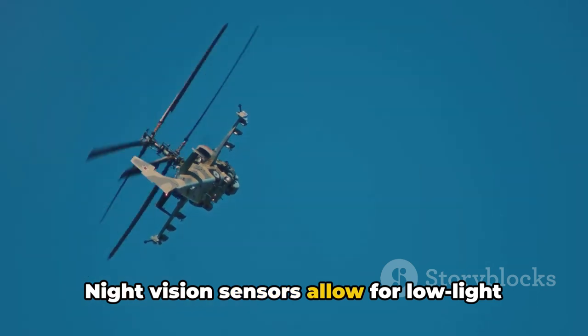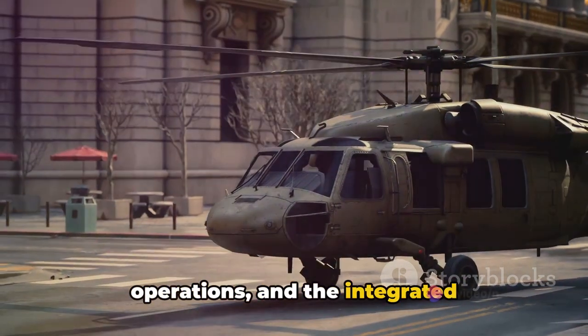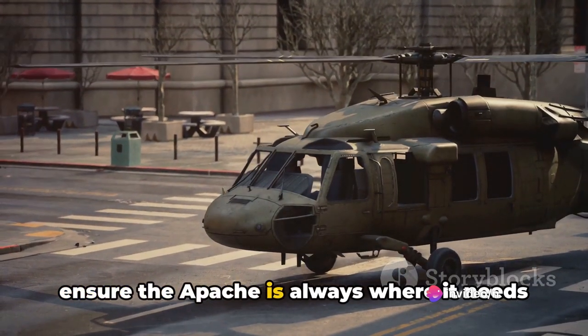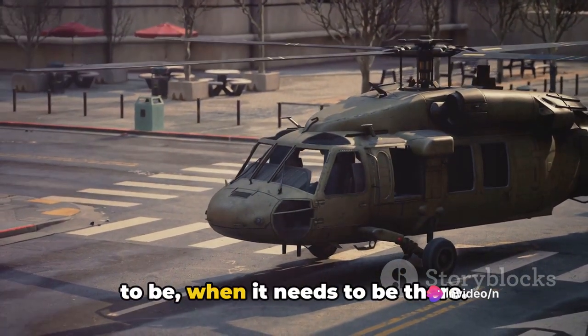Night vision sensors allow for low-light operations, and the integrated communication and navigation systems ensure the Apache is always where it needs to be, when it needs to be there.